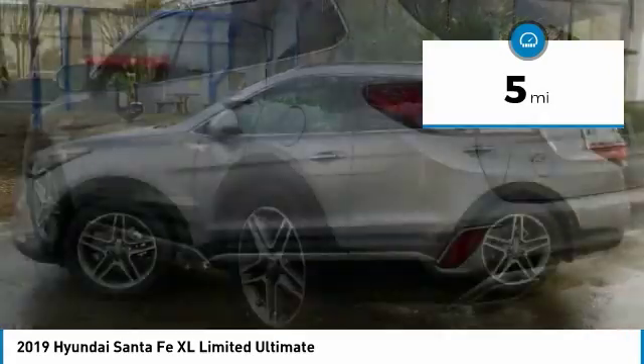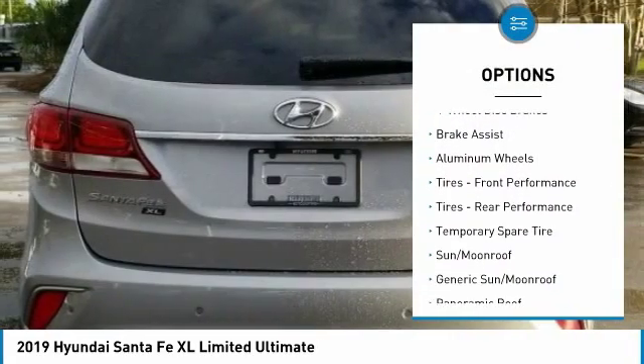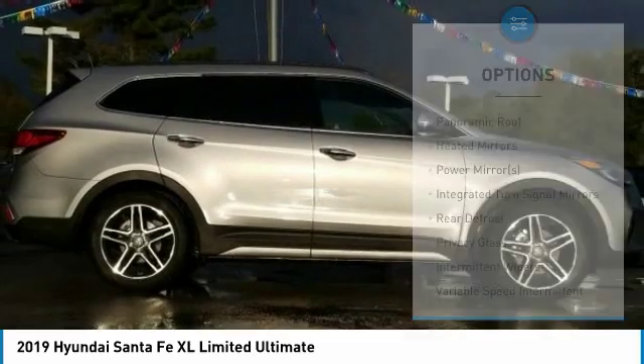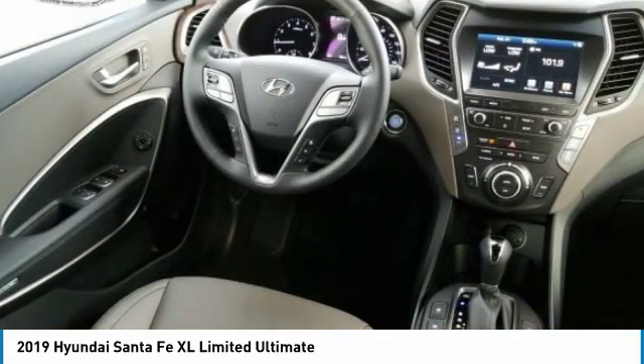Here are some of this vehicle's great options: traction control, power lift gate, remote engine start, keyless entry, steering wheel audio controls, anti-lock braking system, navigation system, power passenger seat, backup camera, and stability control.